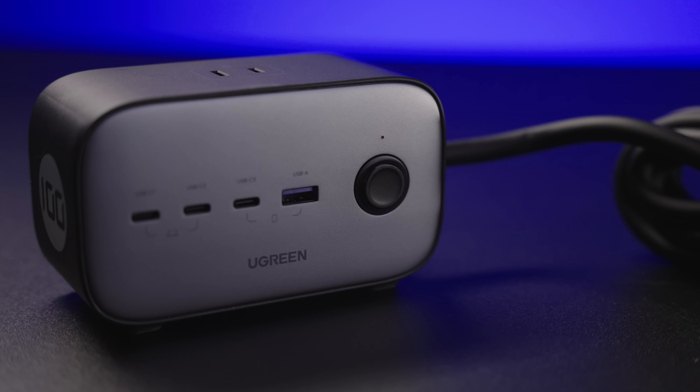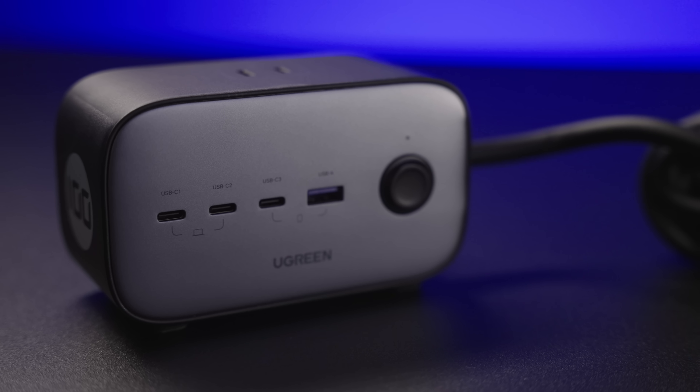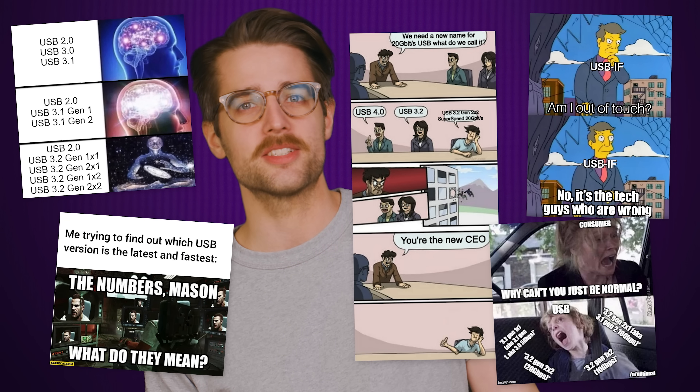But what's the difference between a certified and non-certified product? And why does it take so long for certified options to show up when a new lightning-fast USB version hits the internet, along with hot takes about its naming scheme? To find out, we spoke with Jeff Ravencraft,